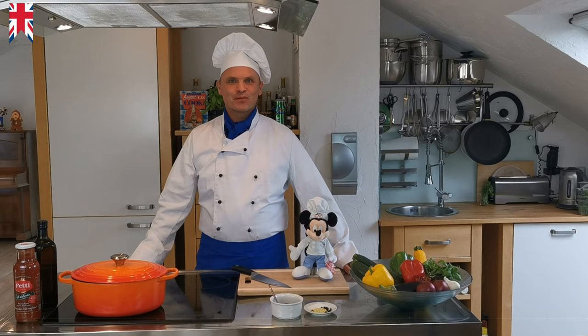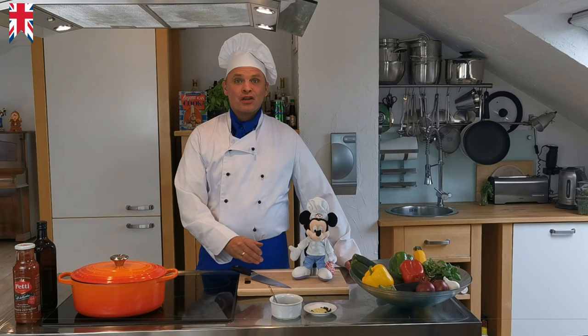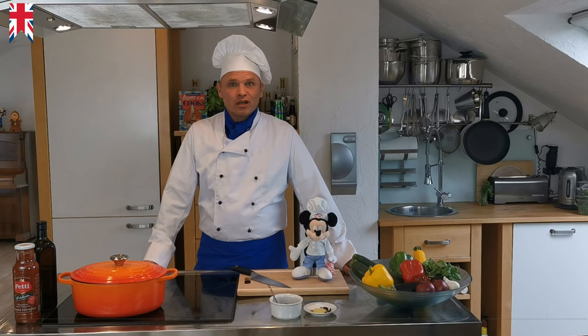Hello and welcome to my channel, Anyone Can Cook with Christian and my little friend Mickey. Today we will cook together an absolute classic dish from Disneyland: the Ratatouille, just like in the 2007 film.